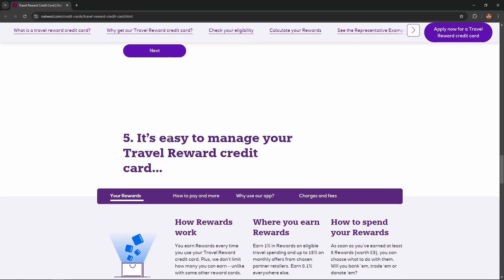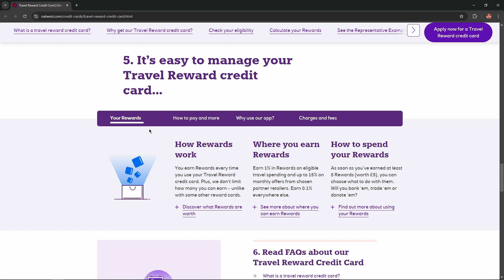And the last step — it's easy to manage your Travel Rewards Credit Card. How rewards work: you earn rewards every time you use your Travel Reward Credit Card, and they don't limit how many you could earn, unlike with some other rewards cards.